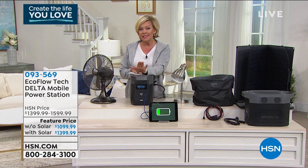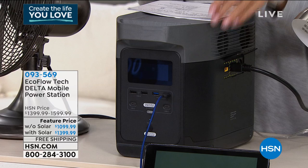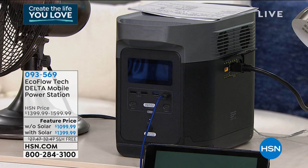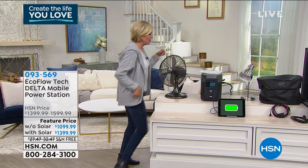The Delta that we are talking about tonight has enough power and capabilities to power up 13 different devices at the same time, or individual devices if you prefer. I'm going to show you all the different ports and inputs — it goes beyond just phones and fans, lights and lamps, laptops. There are six USB ports on the front side, two of which are fast charging.